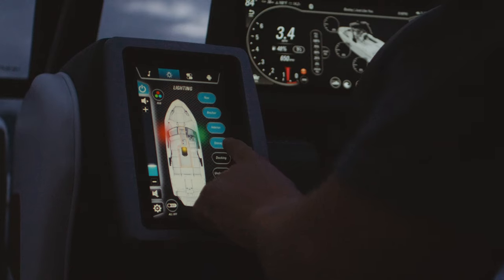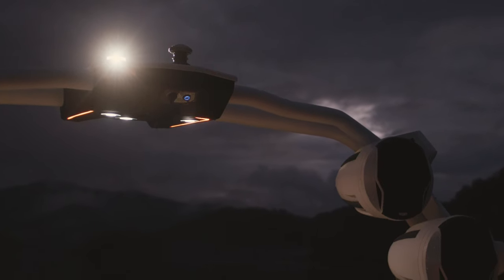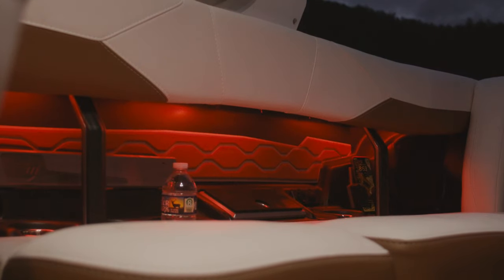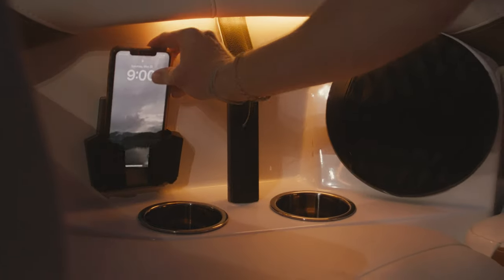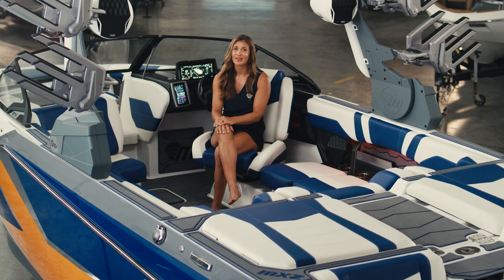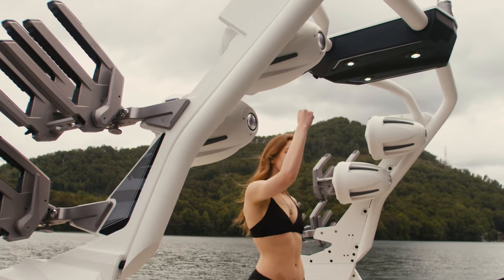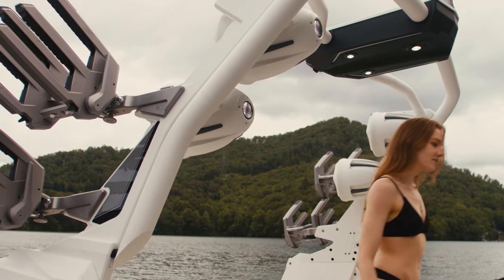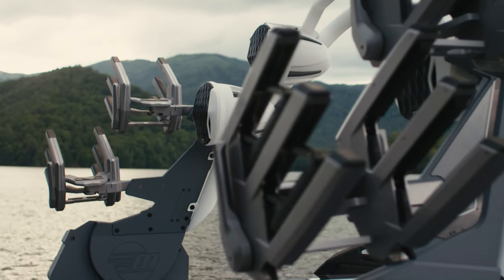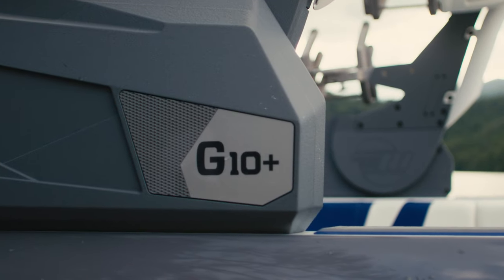One of my personal favorites is the optional RGB lighting. The bow, tower, and lounge can each be individually selected and customized to whatever color you would like, and the interior and tower lights can even sync with your music. While we're mentioning the tower, the available all-new G10 Plus tower accentuates the MXZ to the fullest. You can load it up with the new PTM Clamp Force 3.0 ratcheting board racks and Wet Sounds Rev10s for the ultimate tower package.